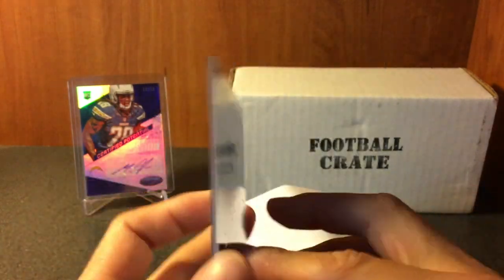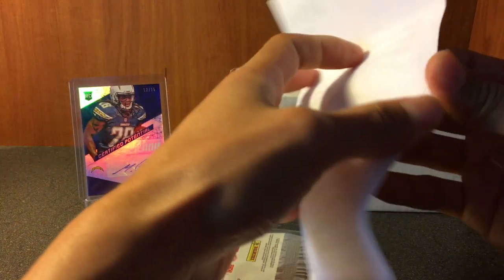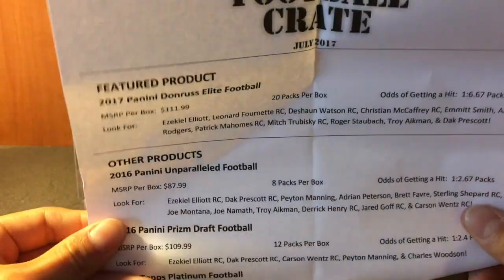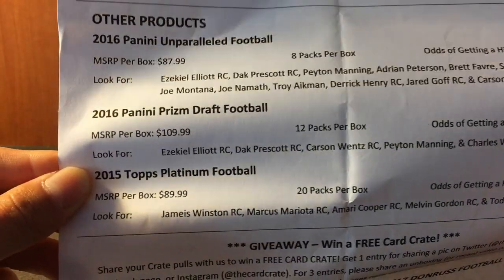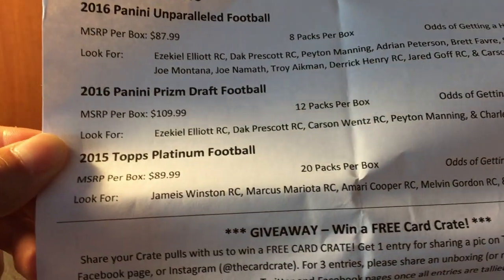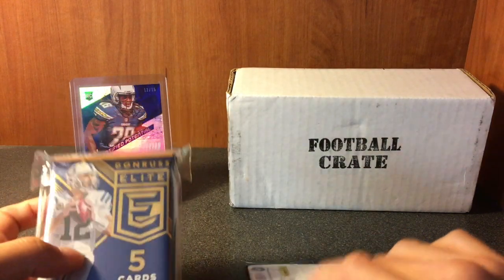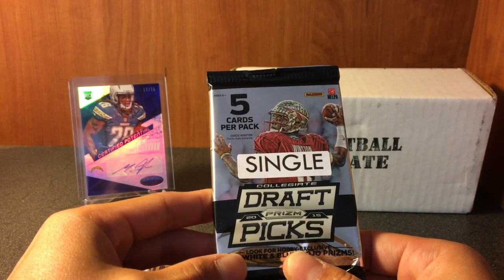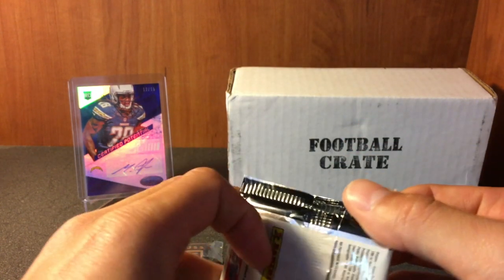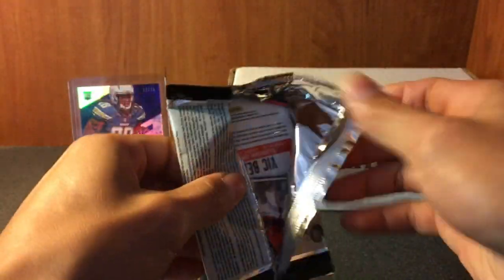Very cool. Got the supplies as always. Let's check the list out real quick. Feature product: 2017 Donruss Elite. We got Unparalleled 2016, 2016 Prism, 2015 Topps Platinum. There you go. Without wasting any more time, let's get into it. We did get a single 2015 Draft Picks Prism, so we're gonna start off with this.